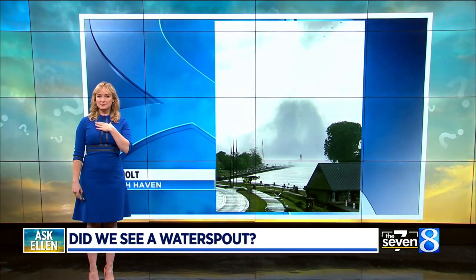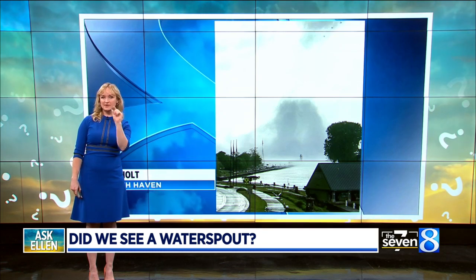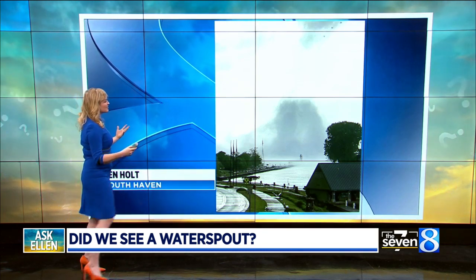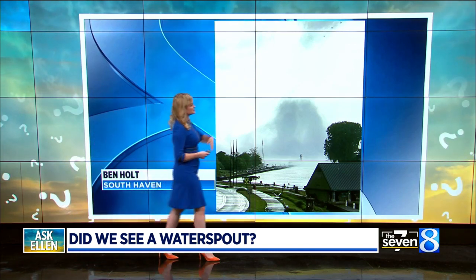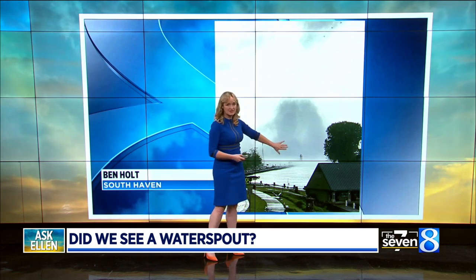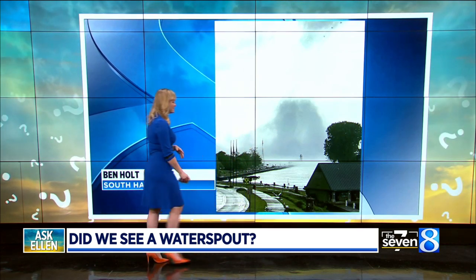Ellen is going to settle the debate for us. So I looked at this picture earlier today. I have to admit, I thought it was a water spout when we first saw it. I knew that it was attached to the system — the little cell that was discreet and had rotation. We usually have a rule in meteorology: if it's halfway down, it's on the ground, and it really looks like the water spout is touching the ground here over the pier. Gorgeous shot, by the way, by Ben Holt.